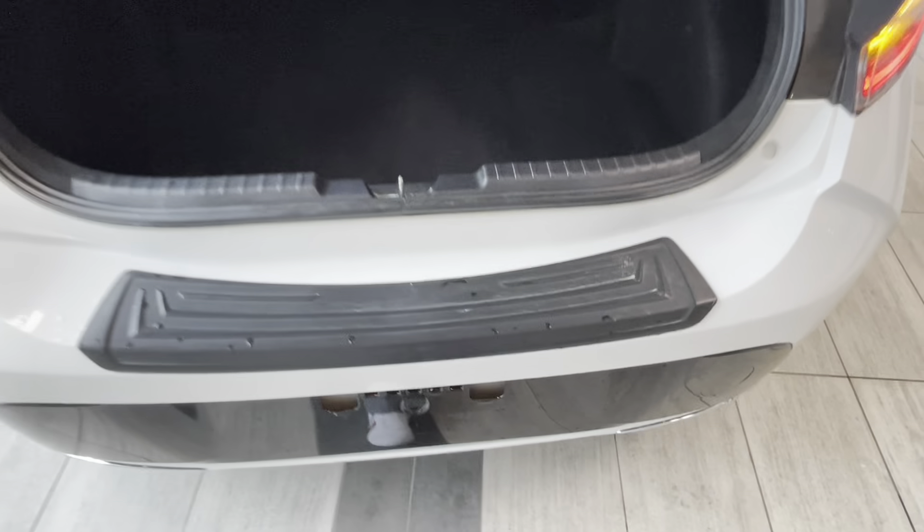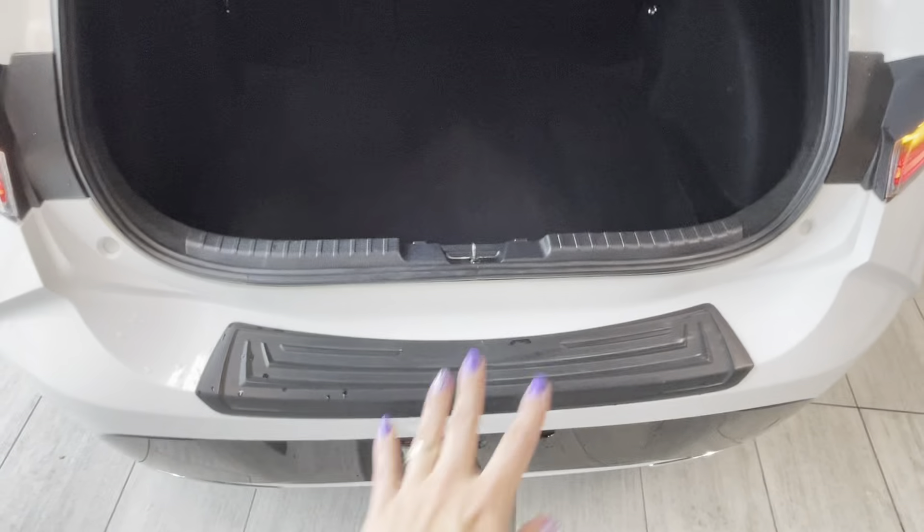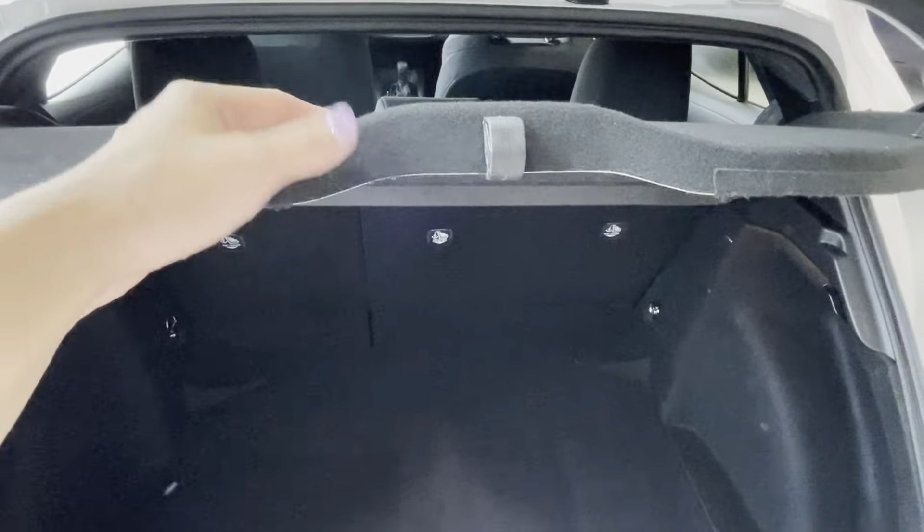Underneath the hatch we have a plastic seal on the cargo loading area to protect the paint from scratches. A tonneau cover — or privacy cover — also comes with the vehicle.